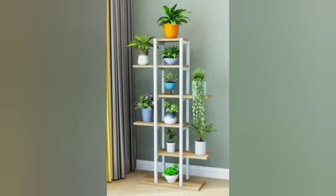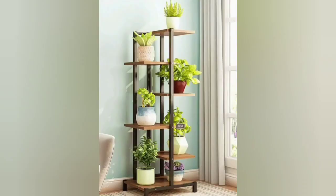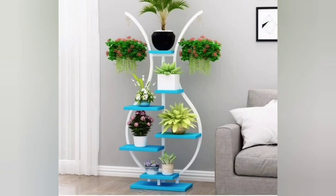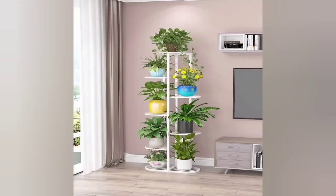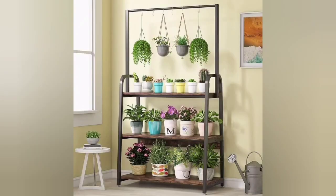A minimalist metal plant stand with a simple black frame and sleek lines holding a potted plant at the top. A circular wooden plant stand with a metal base featuring multiple tiers for displaying different plants at different heights. A geometric metal plant stand with a hexagonal or triangular shape holding multiple small potted plants in each corner.